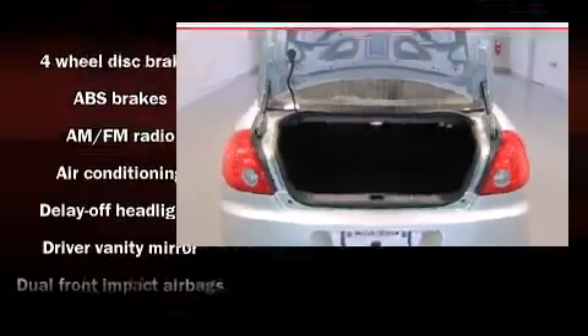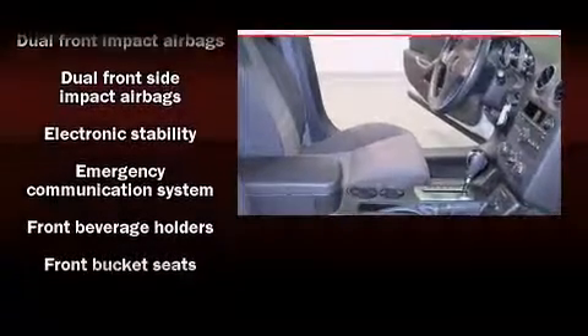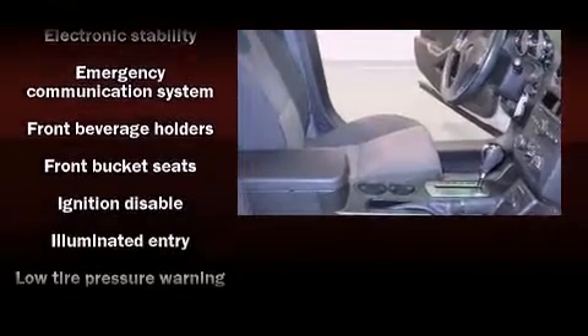Top features include power windows, a tachometer, a trip computer, an outside temperature display, fully automatic headlights, and much more.